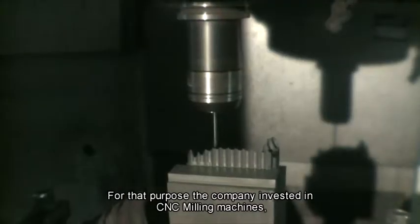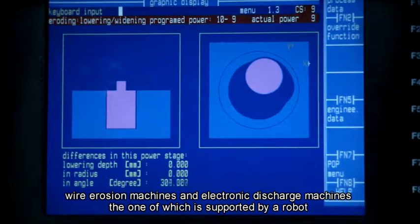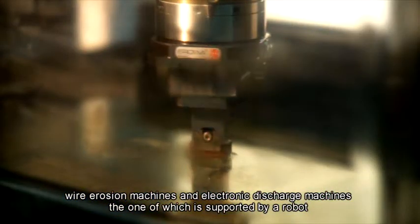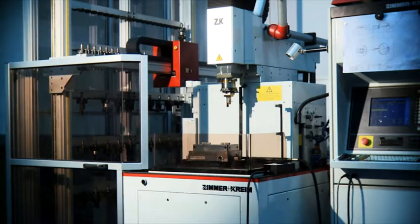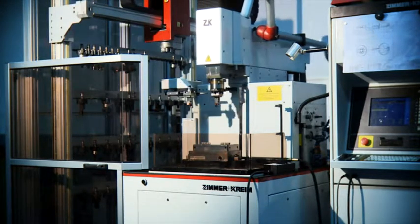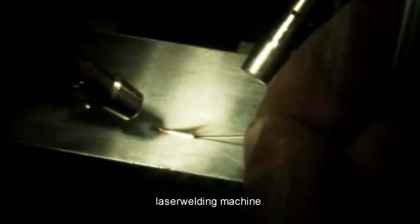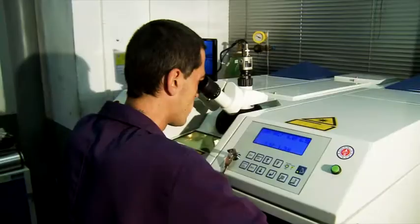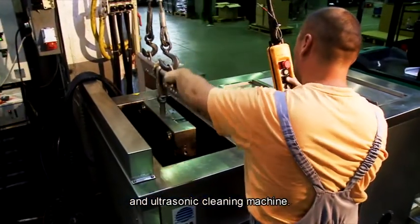For that purpose, the company invested in CNC milling machines, wire erosion machines, and electrical discharge machines — one of which is supported by a robot with 140 electrodes for charging — as well as a laser welding machine and an ultrasonic cleaning machine.